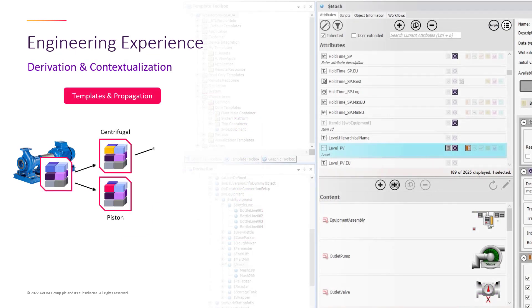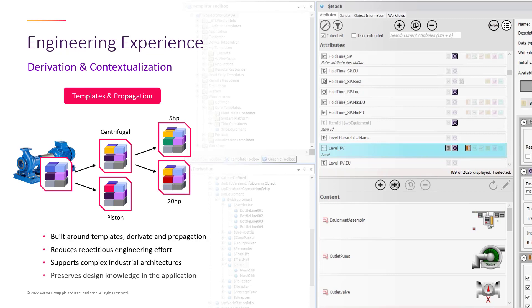Object design has further benefits. Templatizing these objects allows us to create derivatives such as different asset types with different capabilities. Here we are demonstrating how a general pump asset can be split into centrifugal and piston with a further derivation into different horsepower capabilities. Not only can we create different instances of them, but we can make changes at different levels and propagate or deploy those changes to all further derived objects. This can dramatically reduce the maintenance effort when your operations have dozens or hundreds of similar assets, increasing engineering efficiency and supporting the creation of very complex industrial architectures while preserving design knowledge within the application.